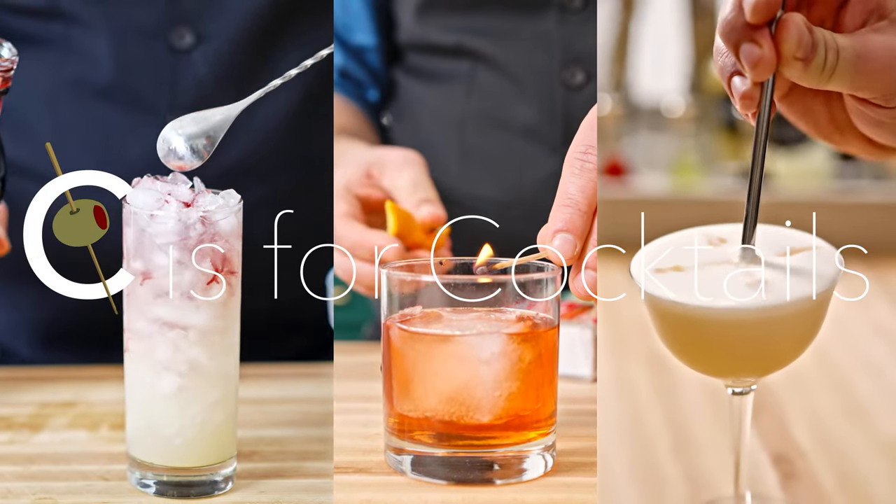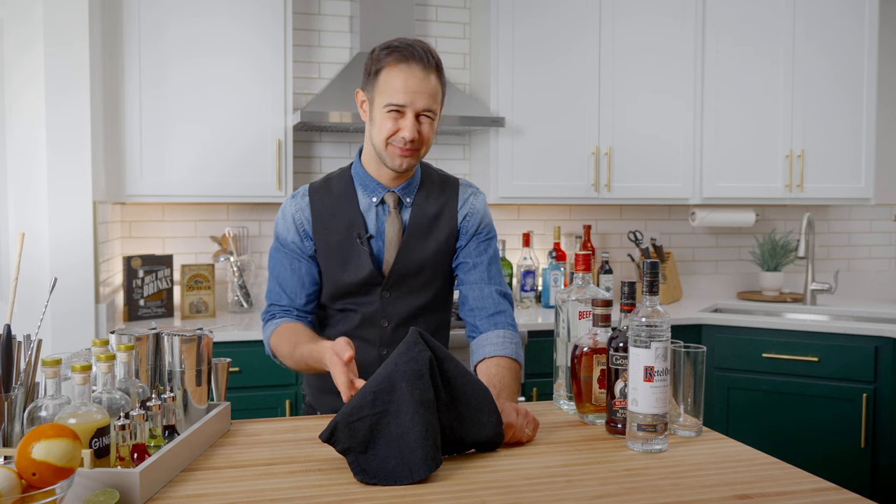Welcome to C is for Cocktails, because wine can't be swizzled. You'll get that joke later.